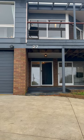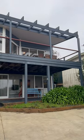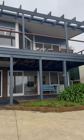Hello and welcome to 27 Carlson Street, Skeens Creek. This four bedroom house has two bathrooms and one or two living areas.